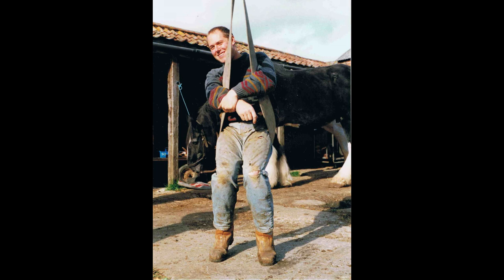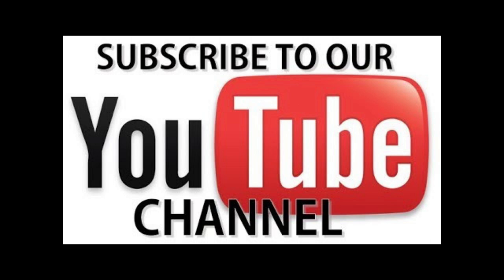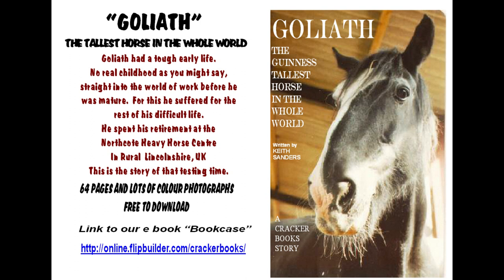That's the end of that short story from Cracker Books, written and read by Keith Sanders. If you're watching on YouTube, can you give us a like and think about subscribing to our channel? It all helps us to improve the YouTube situation. Additionally, if you want to have a look at Goliath's own picture storybook, you can download it for free online — there's a link coming up. It's got lots and lots about Goliath's life and dozens of colour photographs. The link is actually to our bookcase where there are ten books all free to download, so the Goliath one is one of them. Until next time, thank you for being with us.